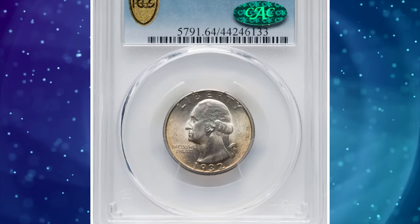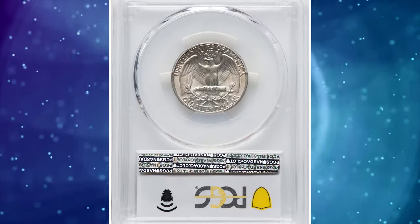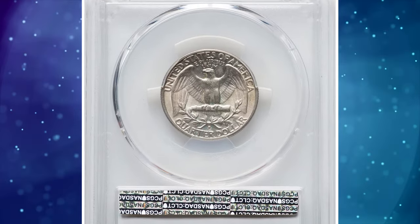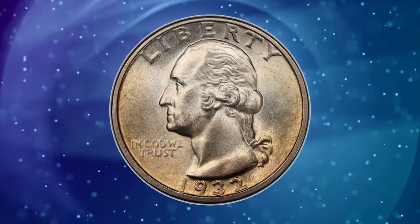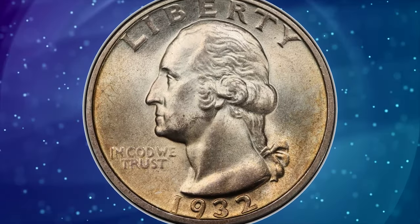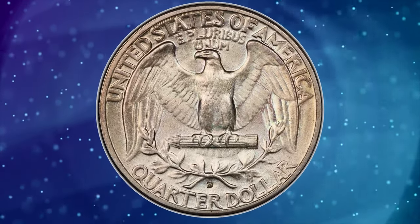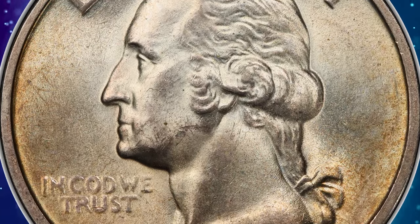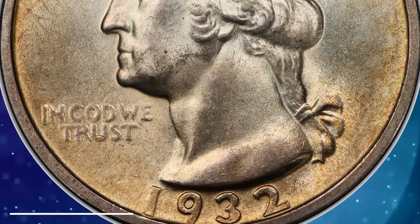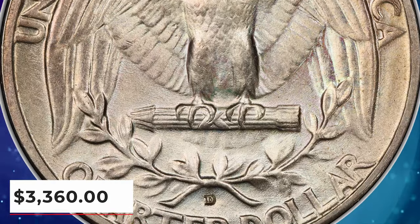Number 6: 1932-D Washington Quarter, graded mint state 64 by PCGS. This debut year Denver issue is one of the two key dates in the Washington Quarter series and is scarce above MS64. CAC-endorsed pieces are elusive even in the current grade and are rare finer. This well-struck coin displays satiny mint luster with a tinge of golden toning; minimal abrasions are apparent. It was sold for $3,360 on January 10, 2024.